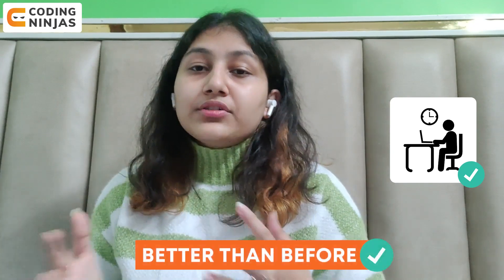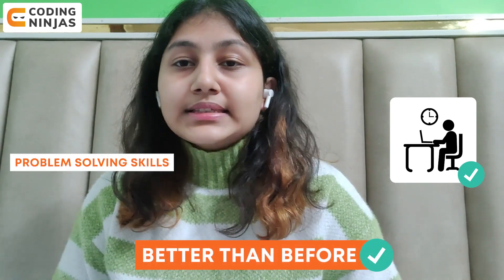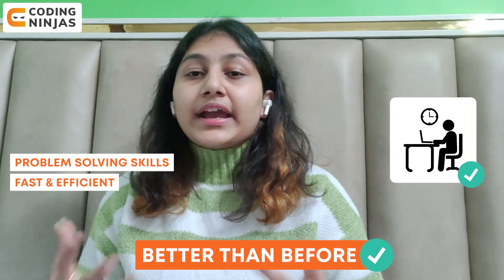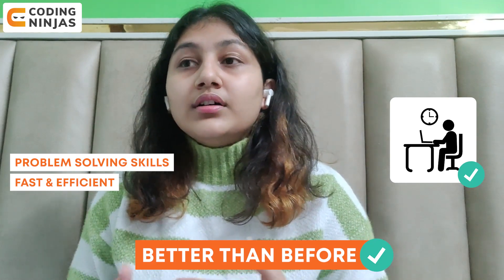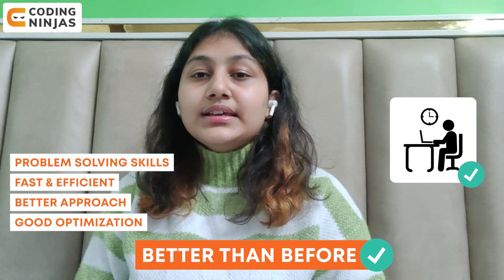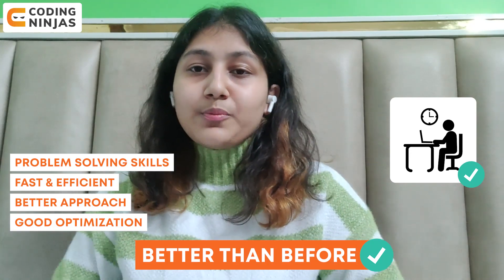For this point: better results. When you consistently practice, revise your concepts regularly, and practice self-study on a regular basis, you reach a point where you become better than before. Your problem-solving skills become better, you become faster in solving problems, you're able to see right through the question, your approaches improve, and you're able to optimize solutions more easily — all of these eventually lead to better results.